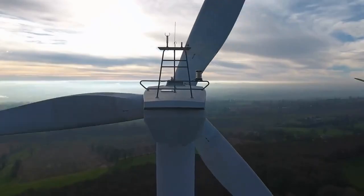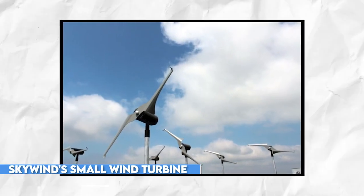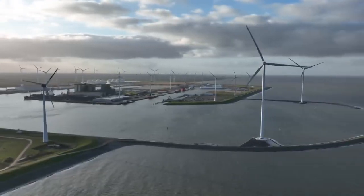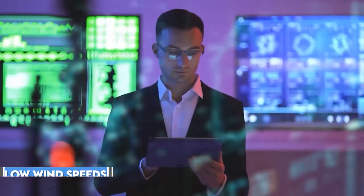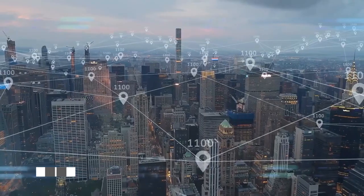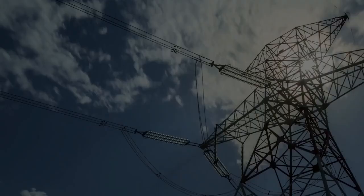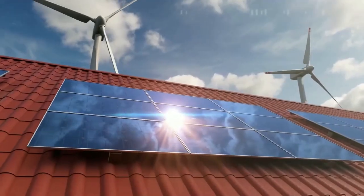Let's start by examining Skywind's small wind turbine, manufactured in Germany. This turbine is designed to start producing electricity at low wind speeds — as low as 4 meters per second — with a peak output of 1,000 watts and an almost silent operation.